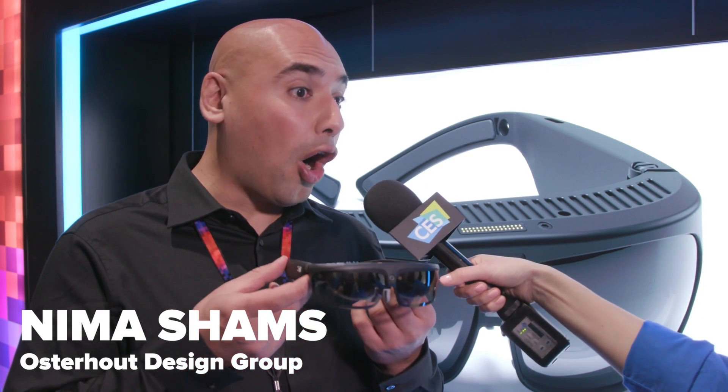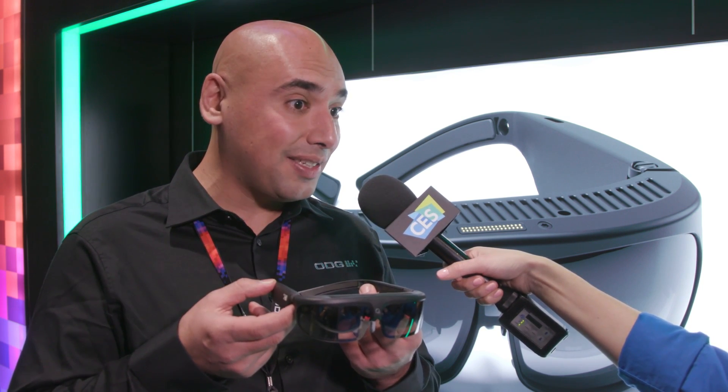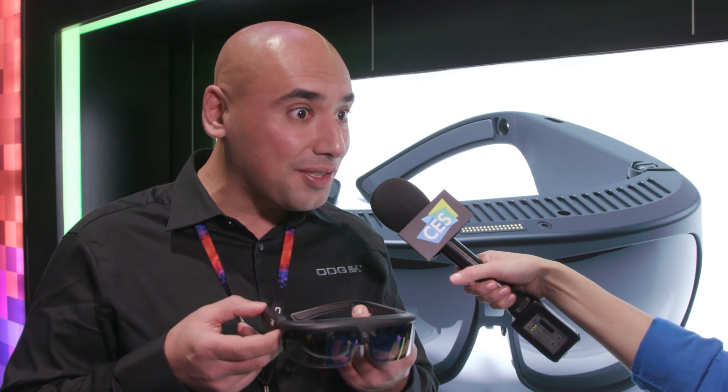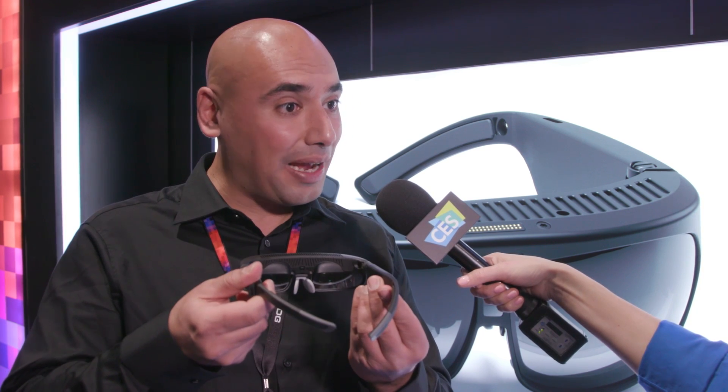CES this year is amazing for ODG. They're announcing the R8 and R9 products. The R8 is their first foray into the consumer marketplace, featuring the Snapdragon 835 processor — the world's first device with the 835. These are essentially high-end tablets on your head; they're AR, VR, and mixed reality devices.